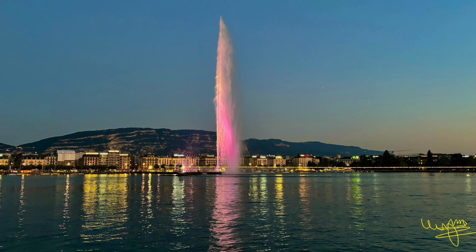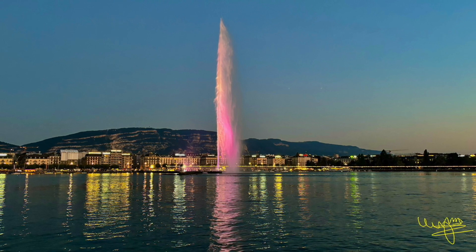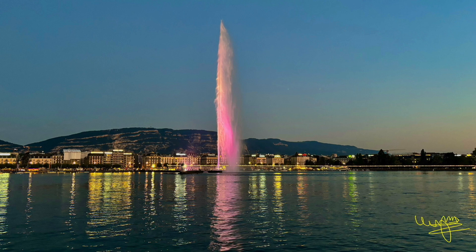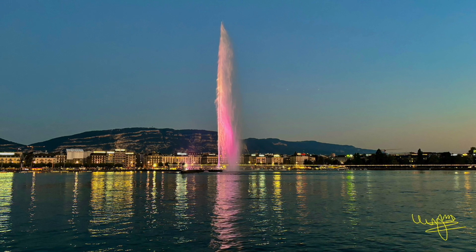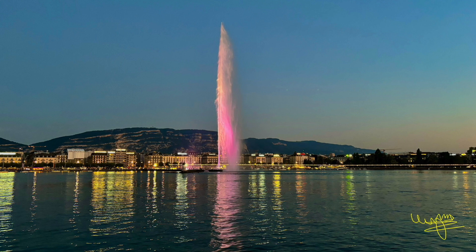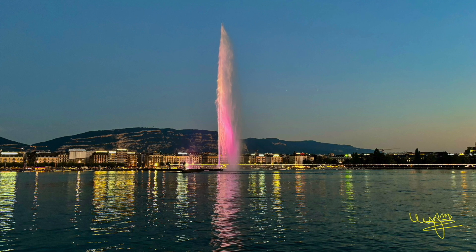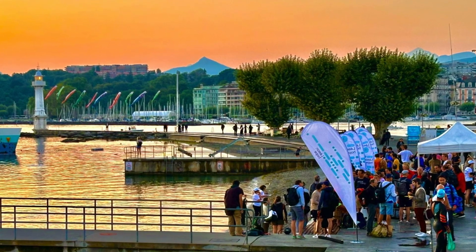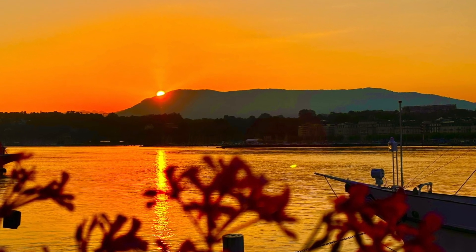As the first rays of sunlight break over the Swiss Alps, Lake Geneva awakens to a breathtaking spectacle. The sky is painted with hues of orange, pink, and purple, creating a stunning canvas reflected in the still waters. The mountain peaks, bathed in golden light, seem to touch the heavens. The lake itself mirrors the vibrant colors of the sky and the surrounding landscape. The gentle ripples from the morning breeze disturb the surface, adding movement to the scene. The air is crisp and clean, carrying the scent of pine trees and white flowers.